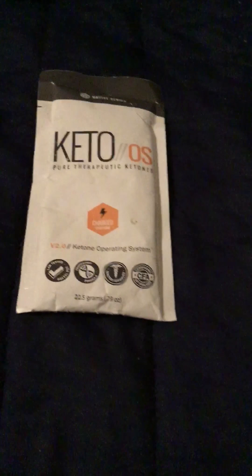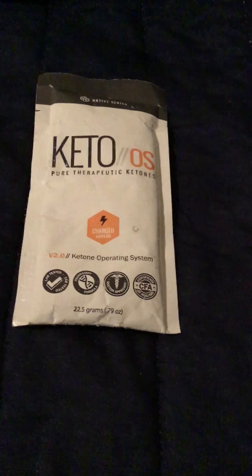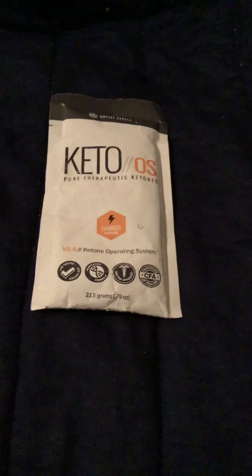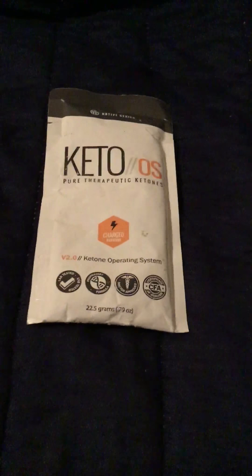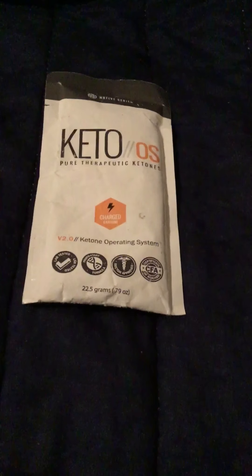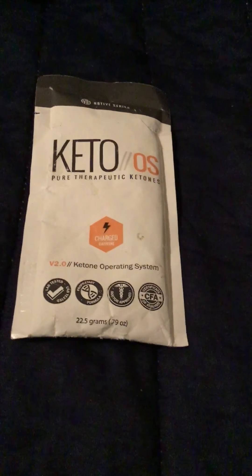Prove It Ventures has different supplements on their website — this is just one of many. I've included a link below for you to check them out. This is a great product and I definitely would recommend it. You can read more in depth about their product on my blog, which I've also included a link below. Thanks for watching, guys — hope you have a great day!